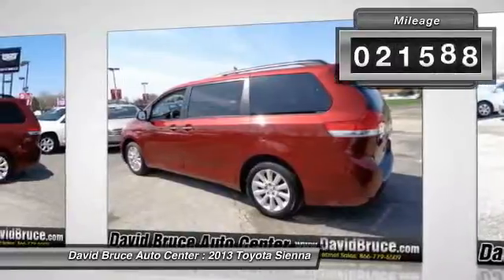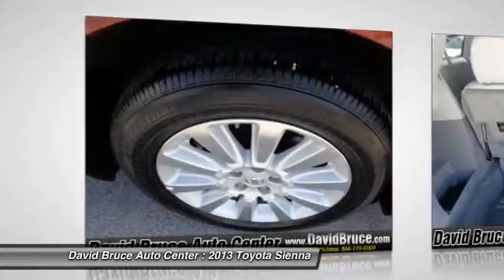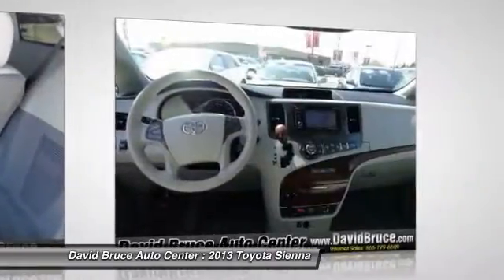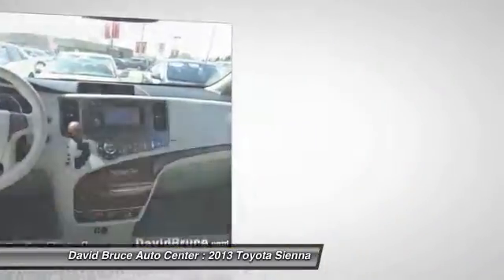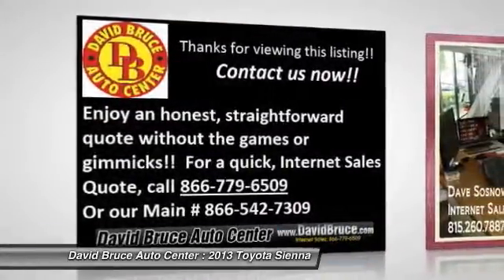This vehicle has less than 25,000 miles. Here are some of this vehicle's great options: traction control, power liftgate, heated seats, navigation system, dual airbags, HomeLink garage door opener, alloy wheels, front air conditioning, and Bluetooth.